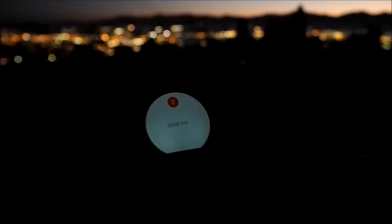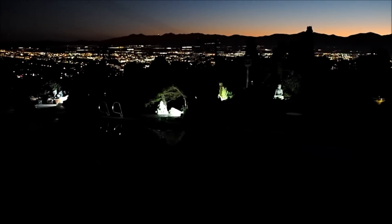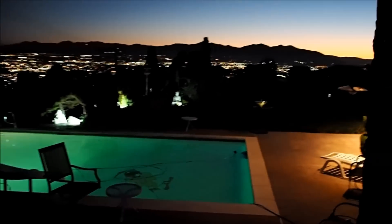Okay Google, landscape lights on. Okay Google, pool light and backyard lights on. Okay Google, hot tub lights on. Everybody's on, including Salt Lake City.